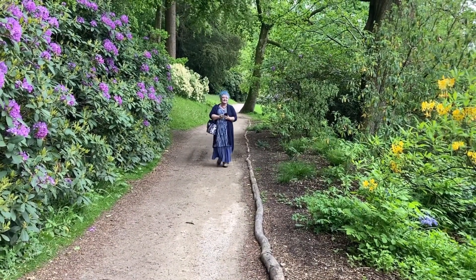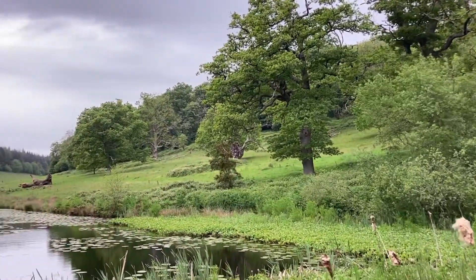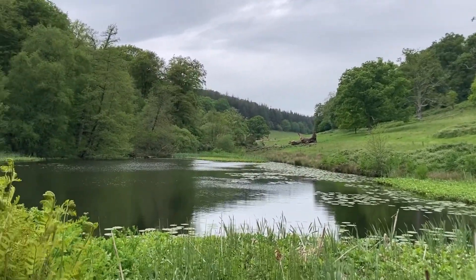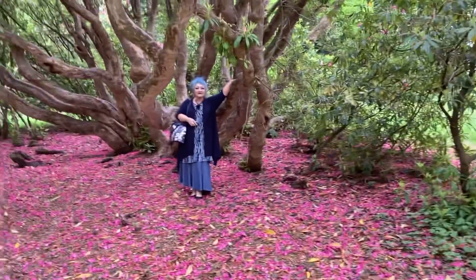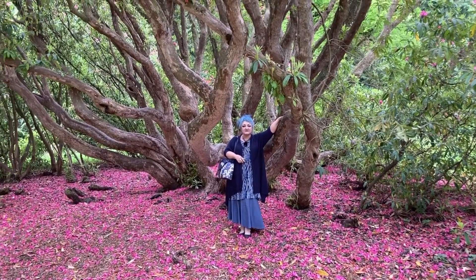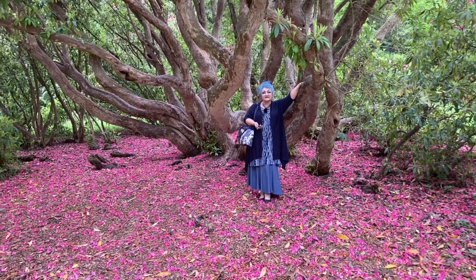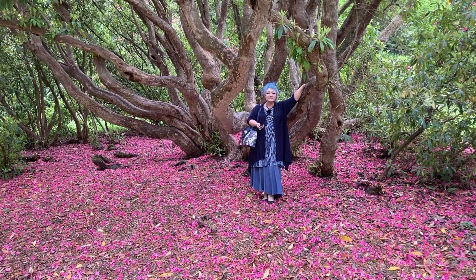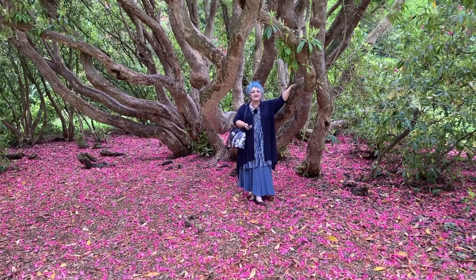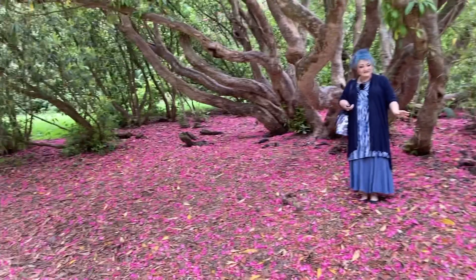I took a lot of photographs - there's a lot to photograph. I am loving this walk. The sun's not out at the moment and there's a little bit of a breeze, but it's not too cold and it's just so beautiful here. You can hear the birdsong - absolutely beautiful. I'm going to carry on around the lake now. Look at the blossoms carpeting the floor - a sea of pink.